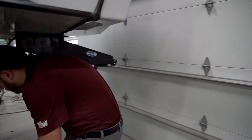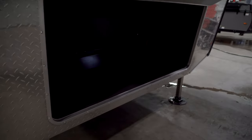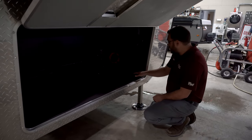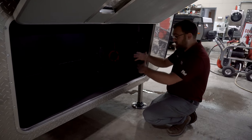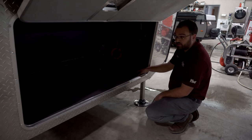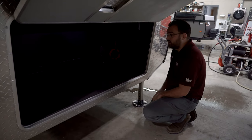Moving around to the front, underneath here you have your generator-ready compartment. You can see wiring and propane lines pre-run for the optional generator. The optional generator is going to be an Onan Cummins 4,500-watt propane generator that runs right off the propane tanks on your camper. This compartment can also double as storage if the camper doesn't have the generator.